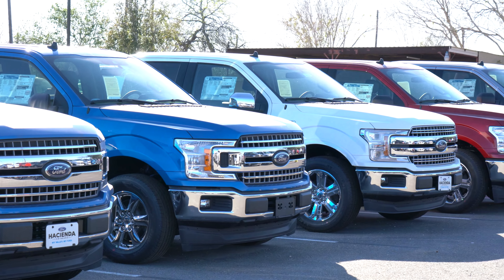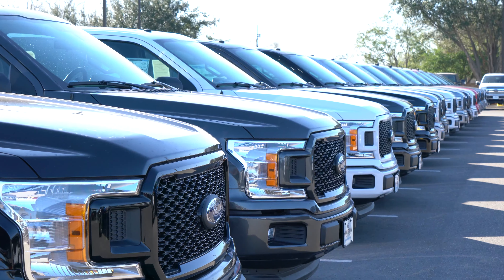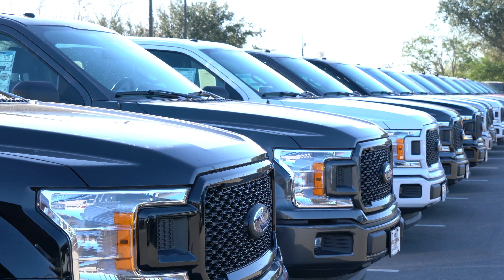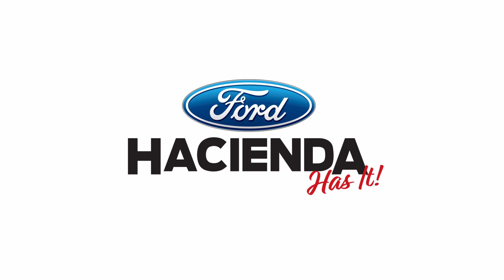Plus, our professional sales staff will get you in the truck you want with our hassle-free pricing and no hidden markups on interest rates. Come see the difference here at Hacienda Ford. Shop online and build your deal at HaciendaFord.com and remember, Hacienda has it.